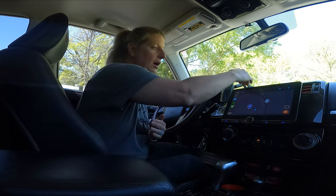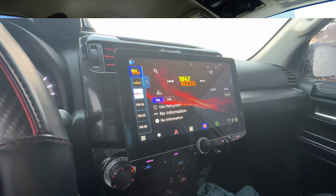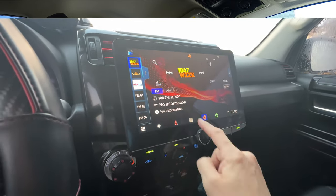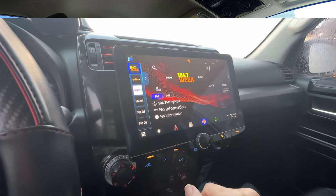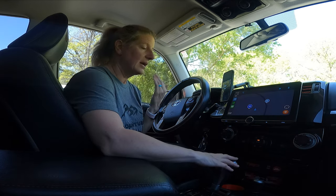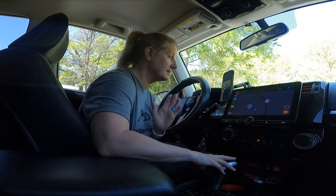My second big concern when I was looking at this one is that the screen is big and it blocks my vents. I was super worried that it was going to block my vents, and being in Alabama it's hot — was that going to restrict my air? That has not been a problem at all. Even in the middle of summer it works great; it doesn't block the vents.